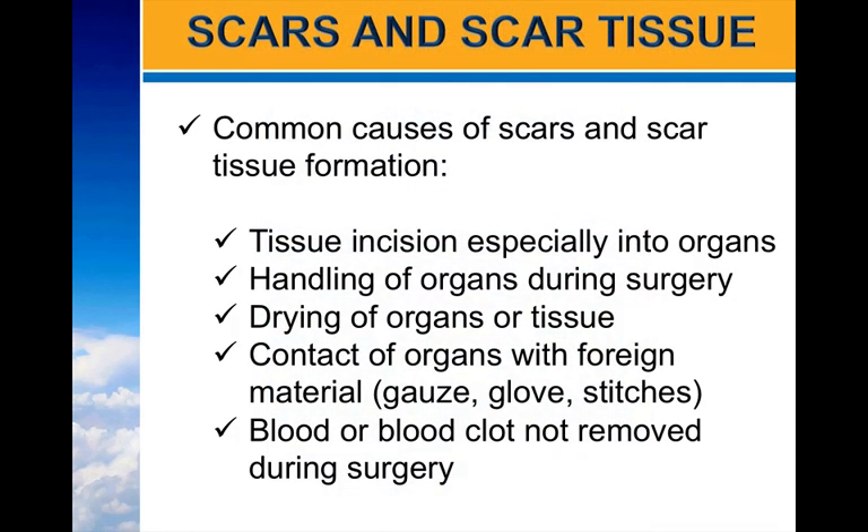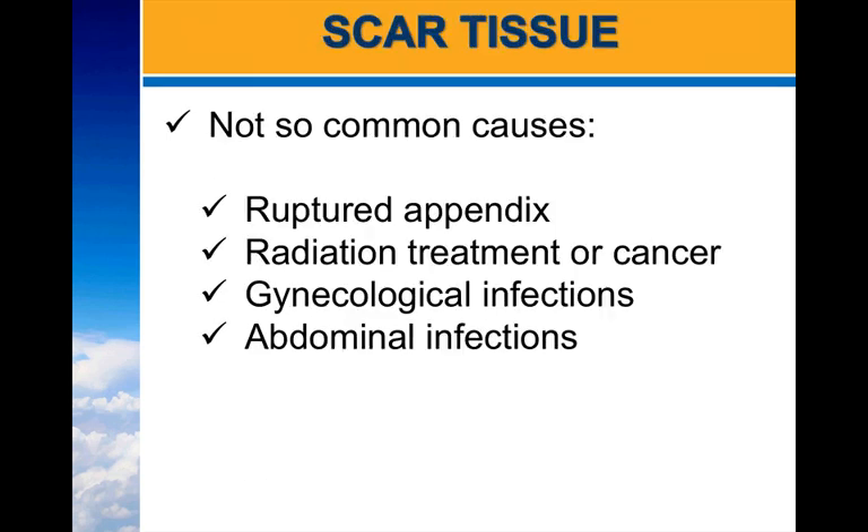Common causes of scars and scar tissue formation include tissue incisions especially into organs, handling of organs during surgery, drying of organs or tissue, contact of organs with foreign materials such as gauze, gloves, or stitches, and blood or blood clots not removed during surgery. Less common causes are ruptured appendix, radiation treatment or cancer, gynecological infections, and abdominal infections. All of these have one thing in common — they cause inflammation in the body.